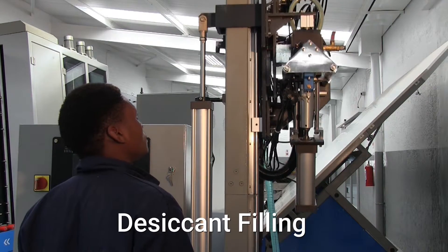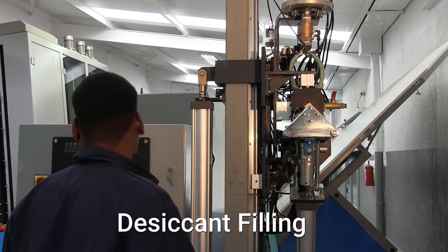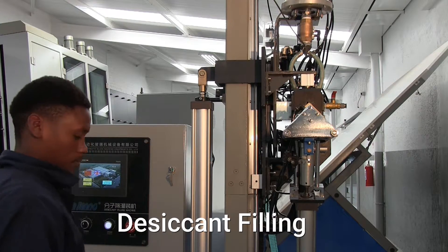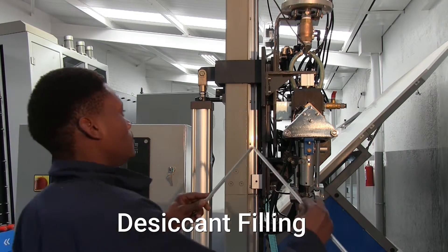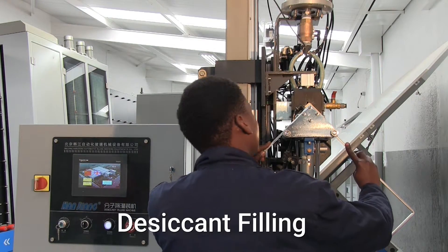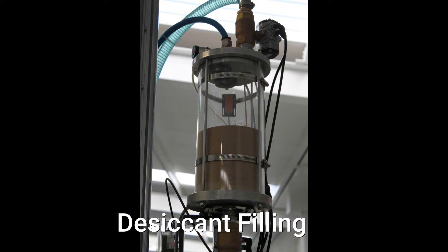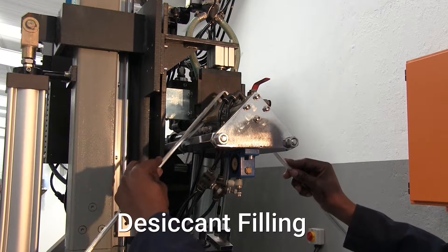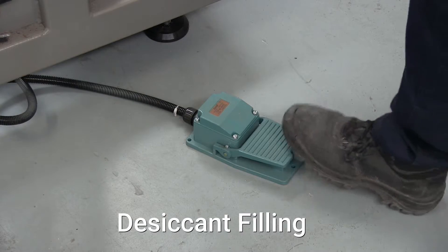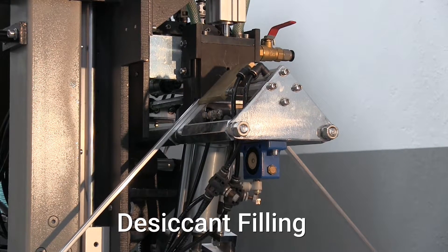The automatic desiccant filling machine can fill both bent aluminum frames and frames with plugged corners via drilled holes. FG Trading's high-quality molecular sieve has been designed specifically for use in both manual and automatic dispensing machines. The filling height is adjustable according to the frame size, and the machine stops once the frame is full, automatically filling the holes with butyl.